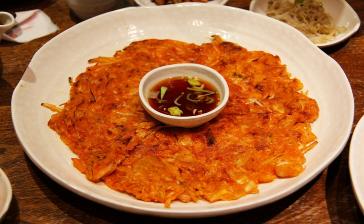Kimchi bukkimgay, or kimchi pancake, sometimes also referred to as kimchi jaeon, is a variety of bukkimgay, or Korean pancake. It is primarily made with sliced kimchi, flour batter and sometimes other vegetables. However, meat — ground pork — is also often added.